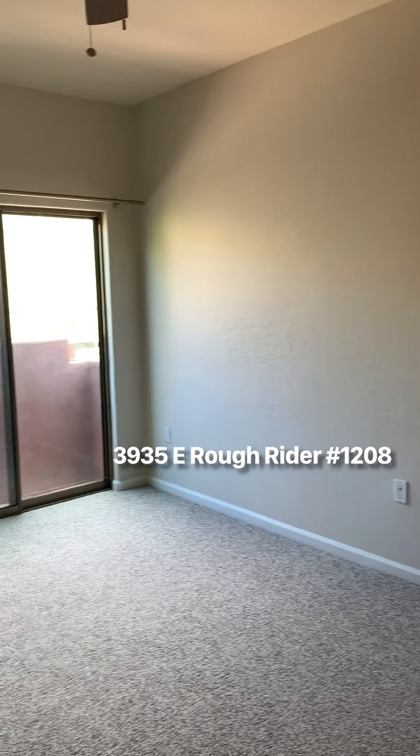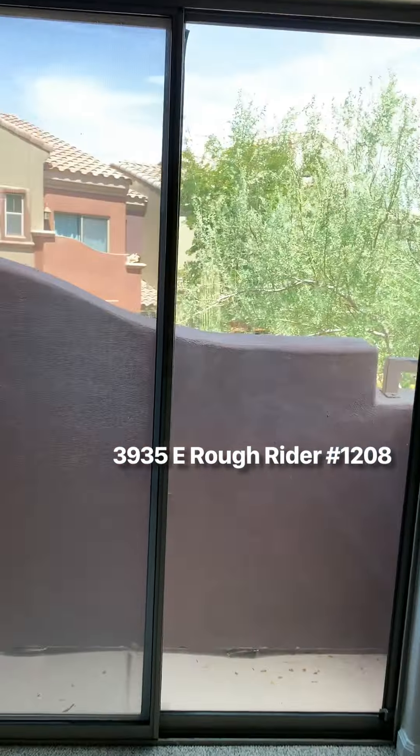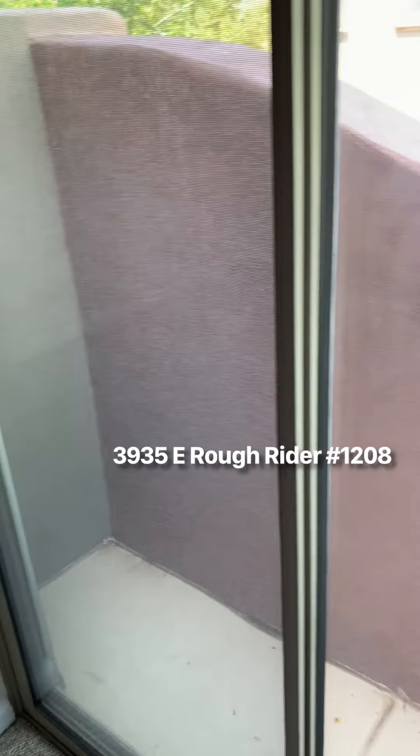This is the master bedroom — it's a very large size bedroom.